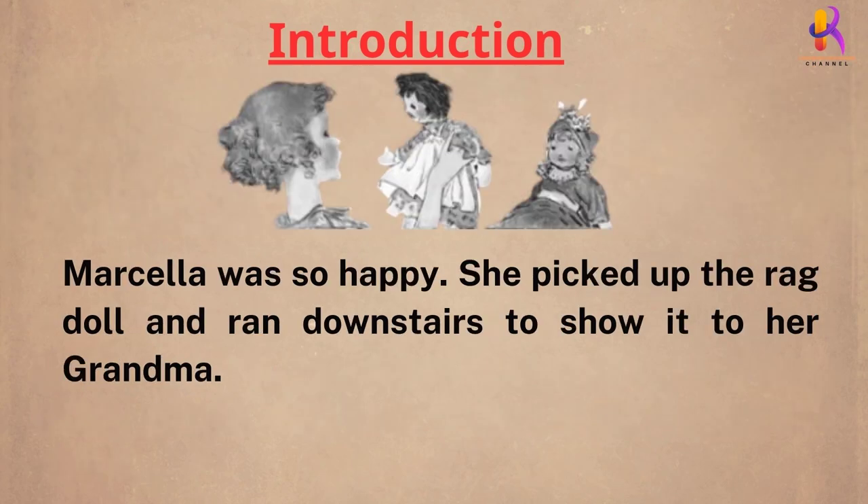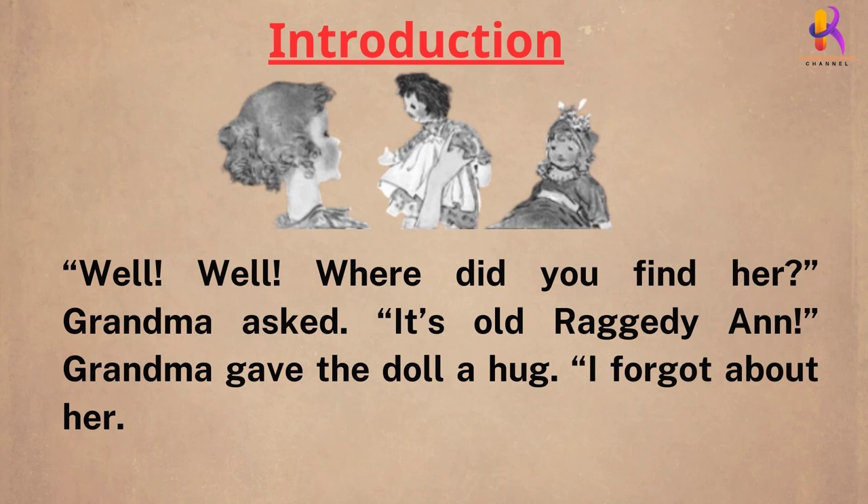Marcella was so happy, she picked up the rag doll and ran downstairs to show it to her grandma. "Well, well, where did you find her?" grandma asked.